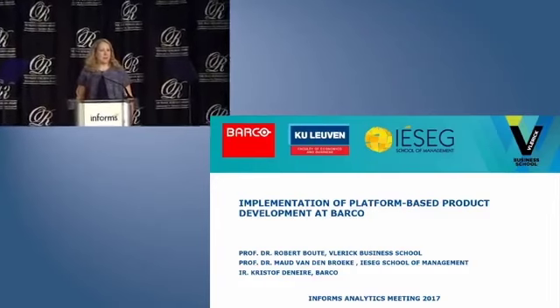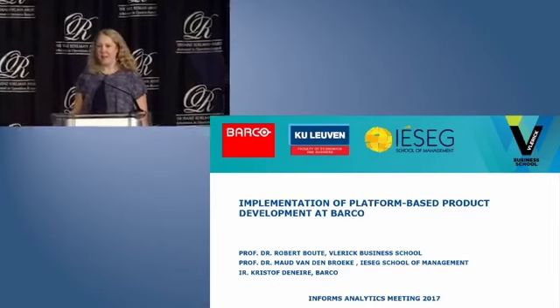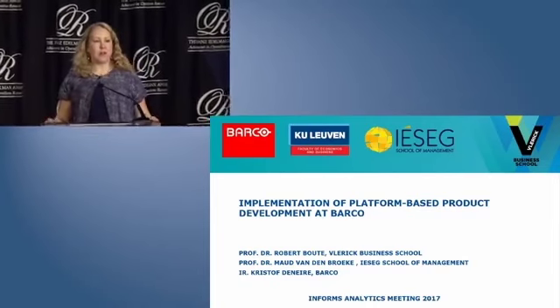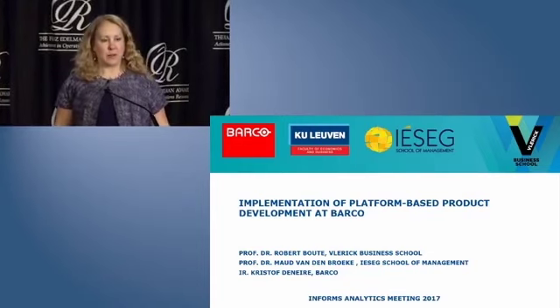Good morning and welcome to the Edelman competition. My name is Anne Robinson and I'm the chair of this year's competition. I'd like to remind all of you to turn off your cell phones and keep noise to the minimum as this event is being recorded.